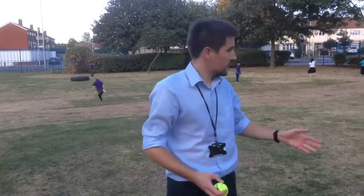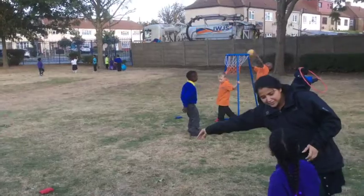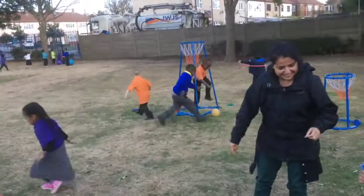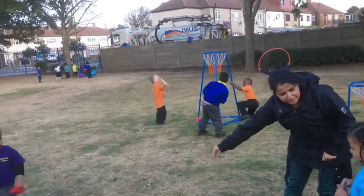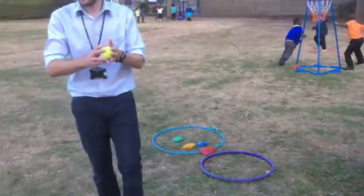One of the things we do outside is we play sports day games. This helps the children build their social skills and team skills. They also practise throwing, catching, running around and doing lots of different physical activities. Now over to Erin.